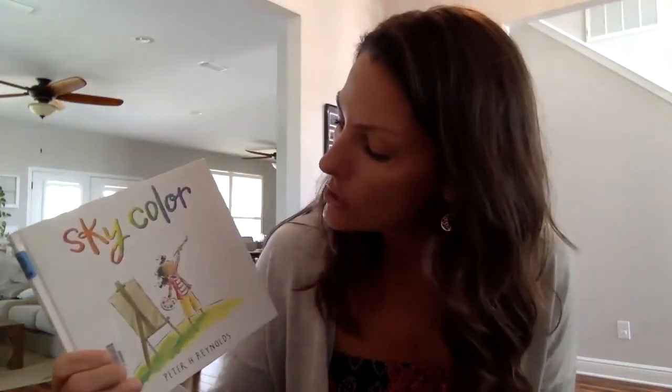One thing that is going to be seen in this book is she's going to discover that the sky isn't always the same color. Sometimes we think of it as blue, but there are also other colors. So stay tuned for that reading, and here is the demonstration of magic milk.